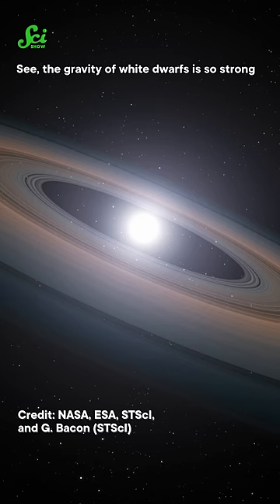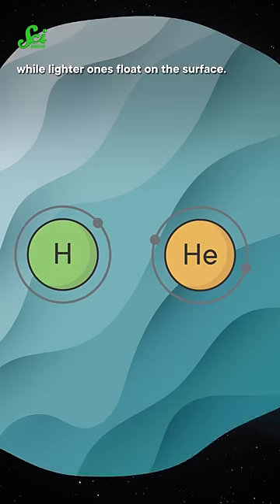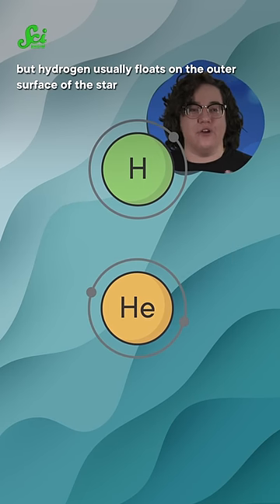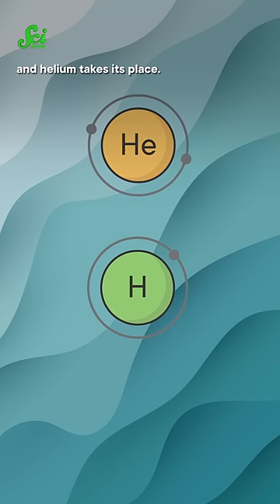See, the gravity of white dwarfs is so strong that heavier elements sink to the center, while lighter ones float on the surface. Hydrogen and helium are both light, but hydrogen usually floats on the outer surface of the star until it cools down and sinks, and helium takes its place.